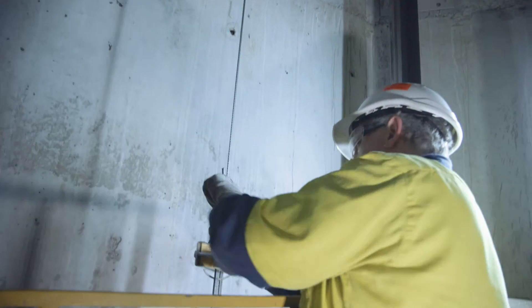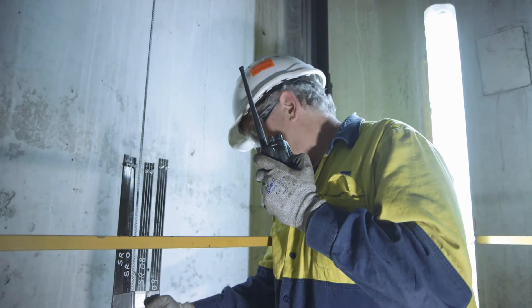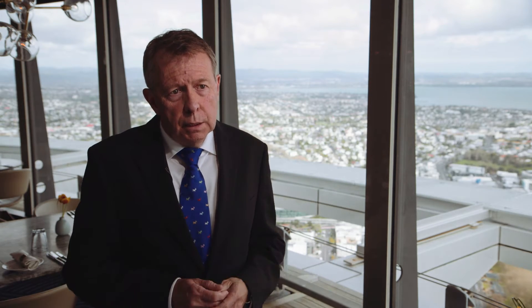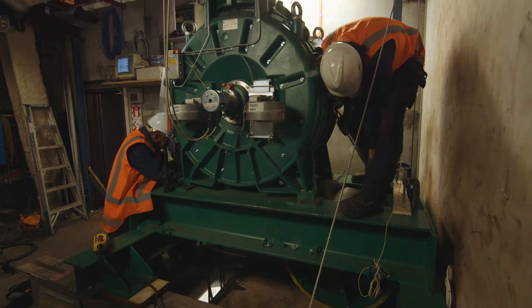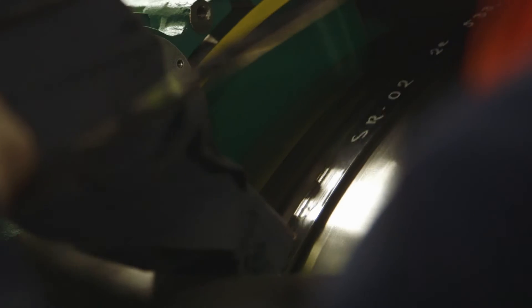Steel ropes rust, they have to be maintained, and they stretch over time. Every time they stretch we have to come in, shut the lift down, and reduce the length of the rope. After 10 to 12 years, depending on the life, the ropes need to be replaced. That's not an issue with Ultra Rope — there's no rope stretch, there's no downtime, and the ropes will last at least twice as long.